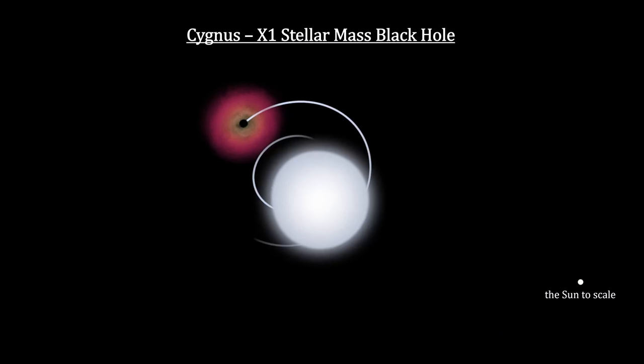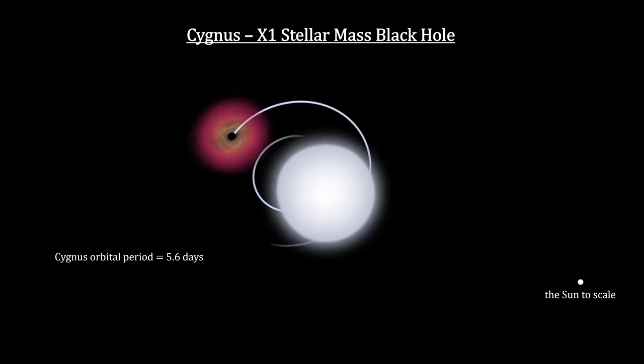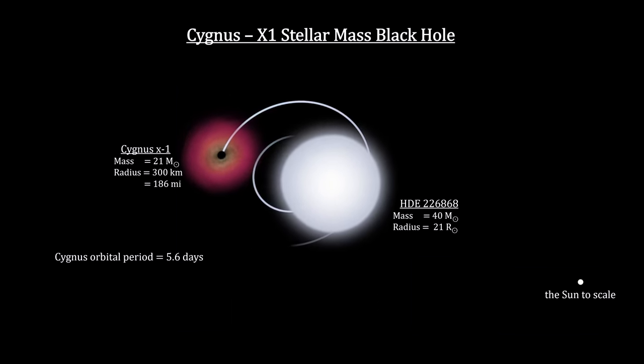We used this system earlier in our segment on accretion disks. Analysis of the system showed that the distance between the X-ray source and the star is just one-fifth of the distance between the Earth and the Sun — that's very close. These two objects are orbiting their center of gravity once every 5.6 days, and this orbital motion gives us the mass of the two objects.